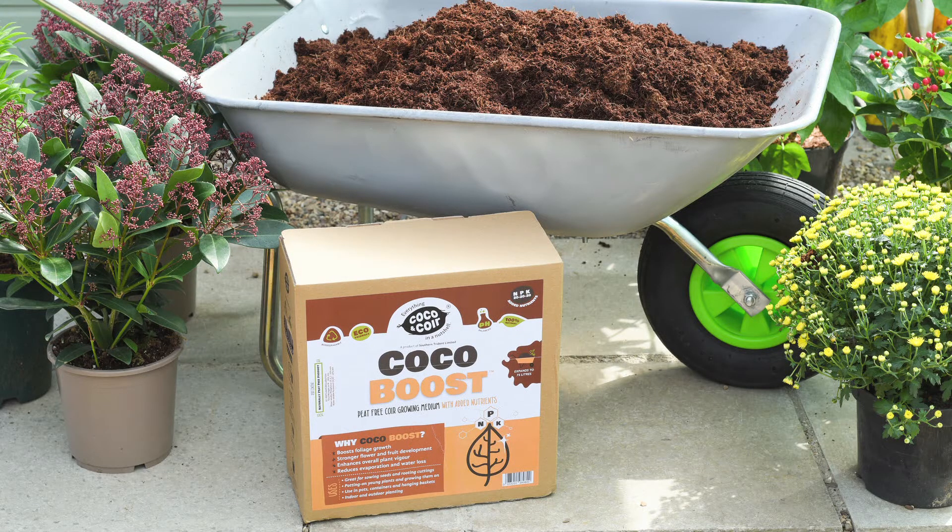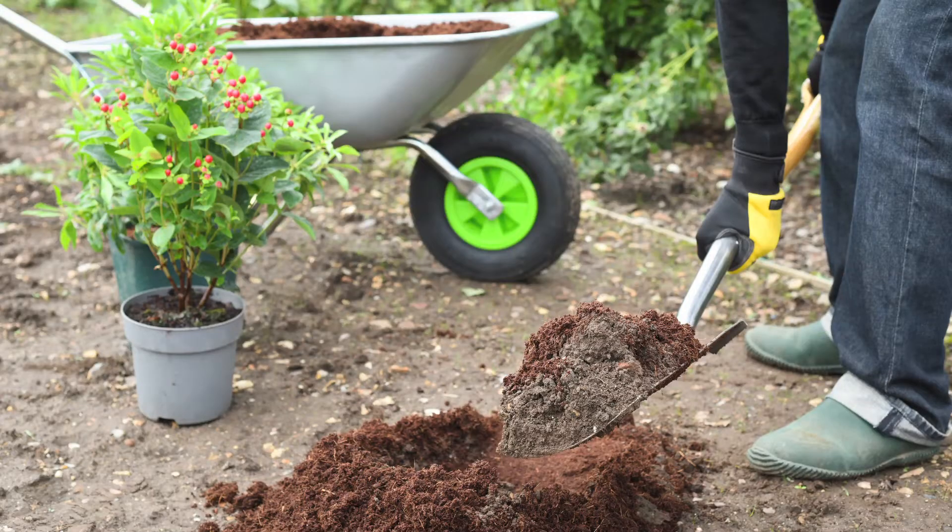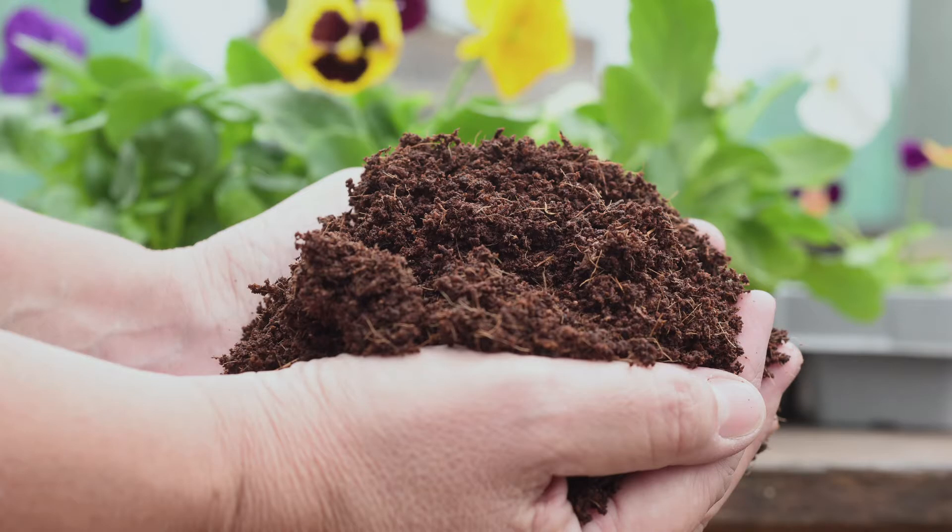We at Southern Trident are extremely proud to be presenting our peat-free, plastic-free range. We are certain that this is something that would work for you, for us and our planet. Now let me hand you over to our team to show you our exciting range of products.